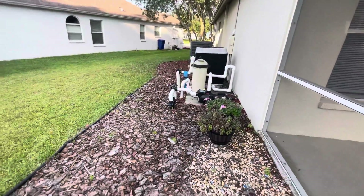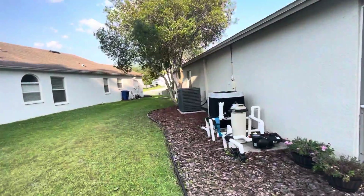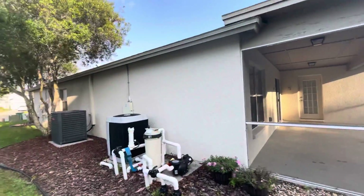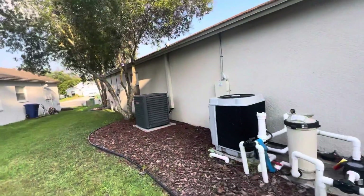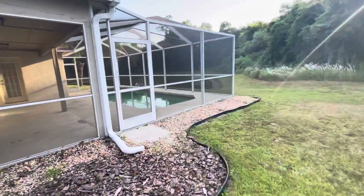So this is where the AC and pool filter is. But yeah, that about wraps this one up — I'll be speaking to you guys soon.